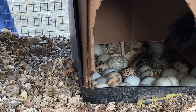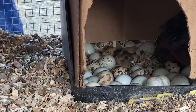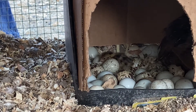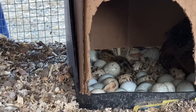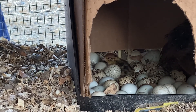Super cute. Okay mama, I'm going to leave you alone so you can take care of your babies. Hopefully there will be more chicks — we'll get more video later!